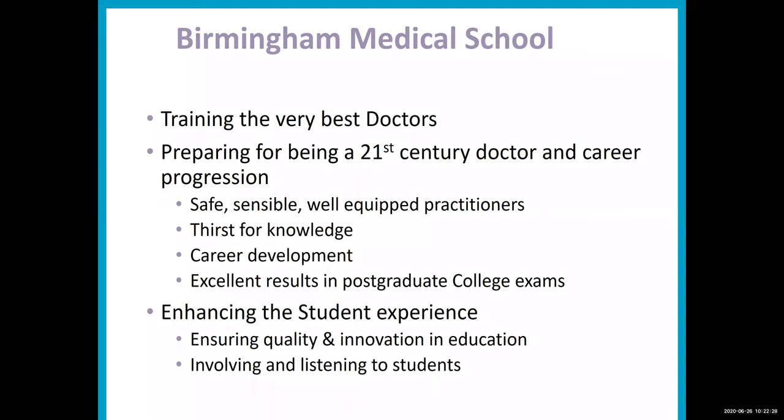What would being at Birmingham offer you? We believe that a Birmingham graduate is someone who people like to work with because they're practical, sensible, have outstanding ethics, are good communicators, compassionate and knowledgeable. The feedback we get from the postgraduate medical world is that they like having Birmingham doctors because we are able to get on with things and know what we're doing. We aim to make sure people leave with a thirst for knowledge and the desire to learn throughout their careers, able to go into any specialty they wish. We're very proud of being one of the best medical schools in the country for postgraduate qualifications.